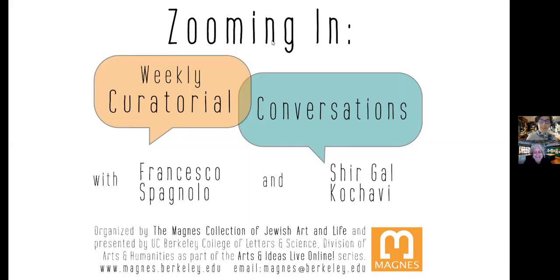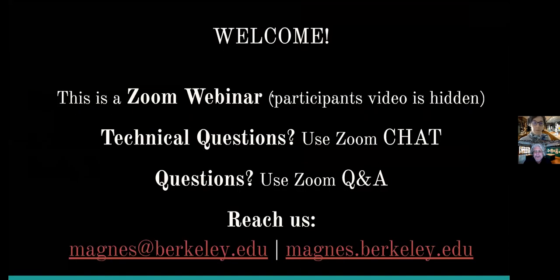Luckily I was able to be a viewer for last week and I really enjoyed the talk. As a reminder to all our guests, today we'll be presenting for approximately 20 minutes. Just as we do every week, we'll explore an object in our collection and see how our research really opens up a whole world of interpretation and ideas surrounding this object.